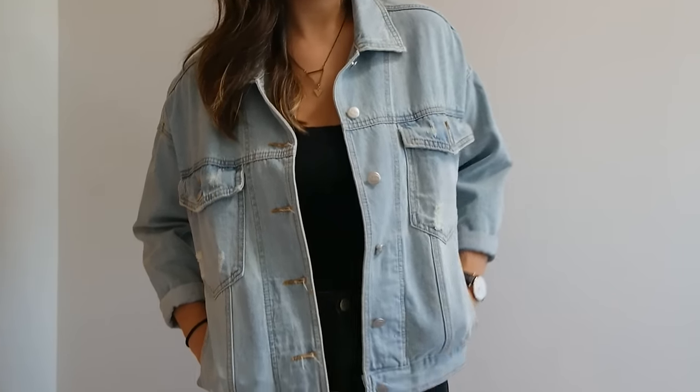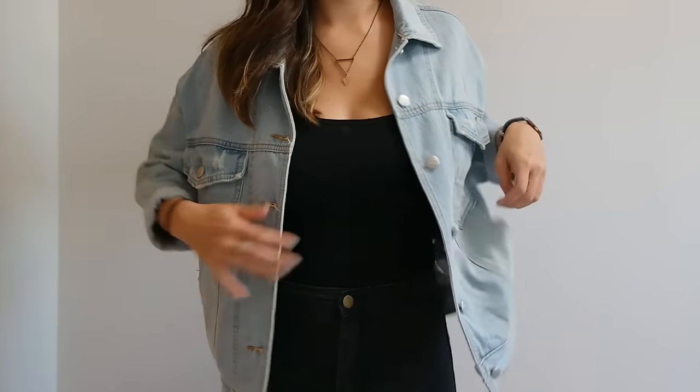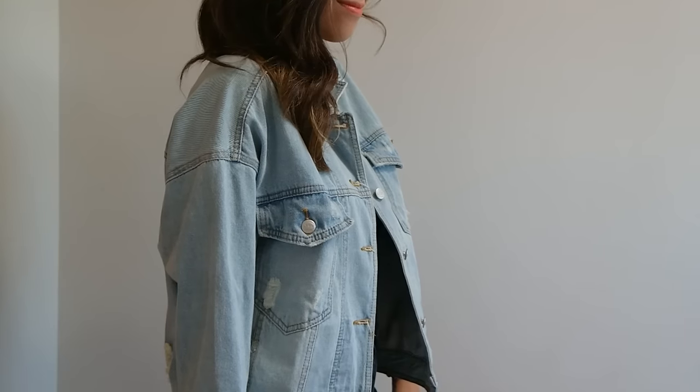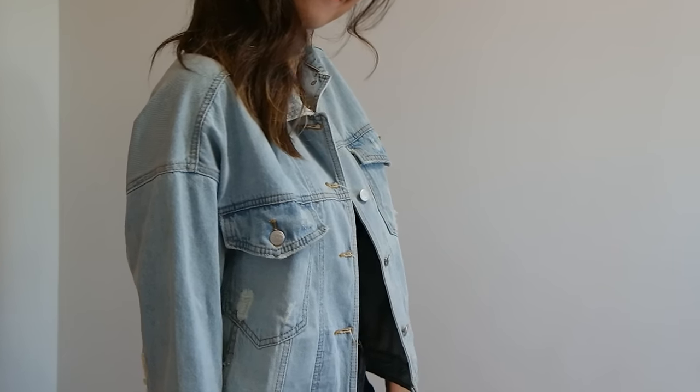Question number four: the biggest bang for your buck. I'm going to go with this light wash, boxy oversized denim jacket that I picked up at a local boutique in Macau. I think it was only about 100 MOP, which is just a tiny bit over 10 bucks. I've just been wearing it a ton — it's pretty good quality. Can never go wrong with a classic denim jacket. If you're ever in Macau, there are tons of awesome boutiques where you can get some pretty good finds.